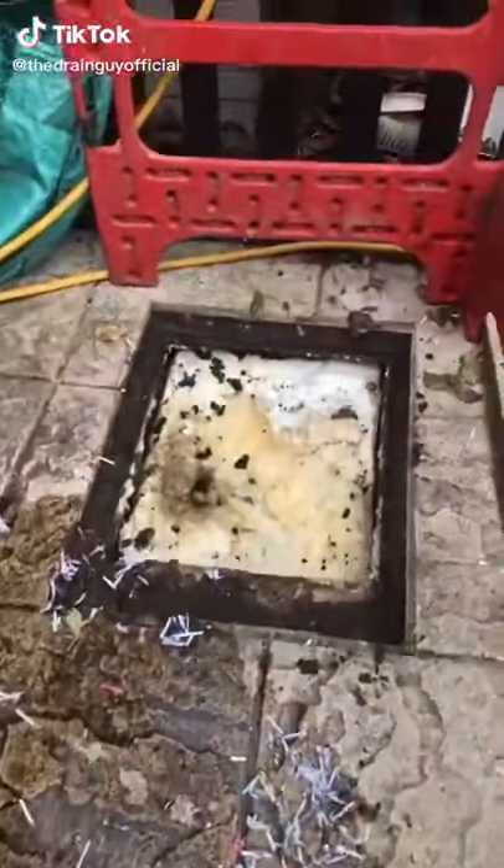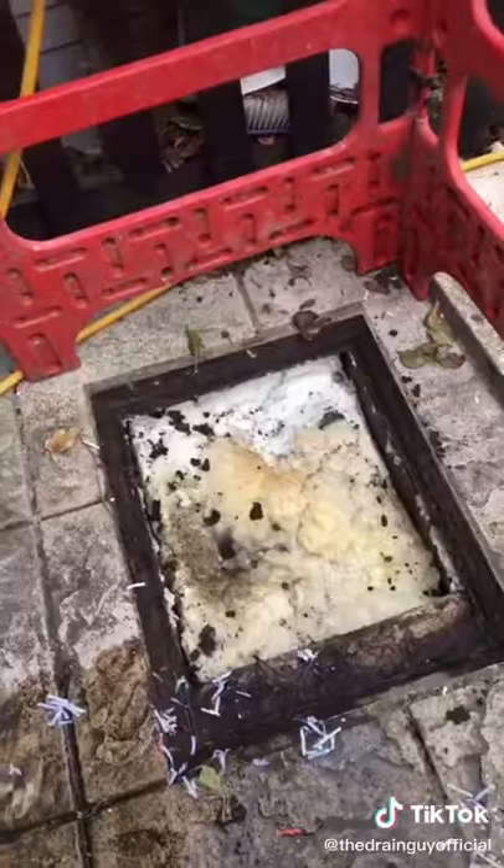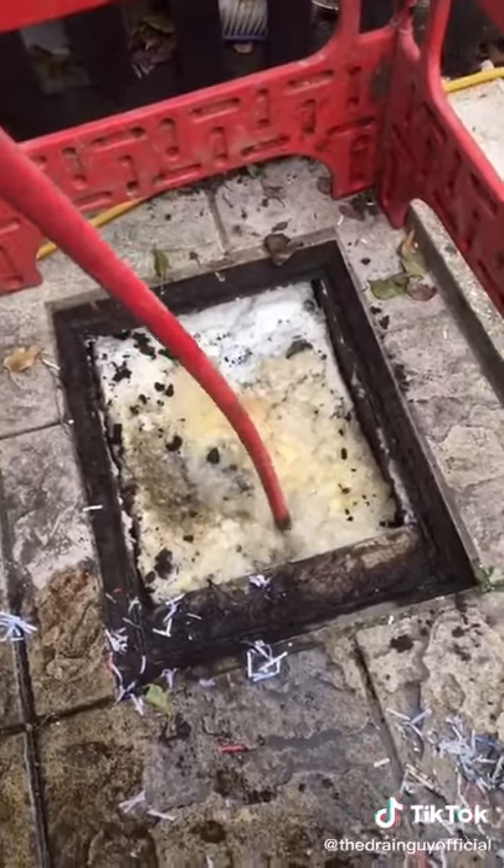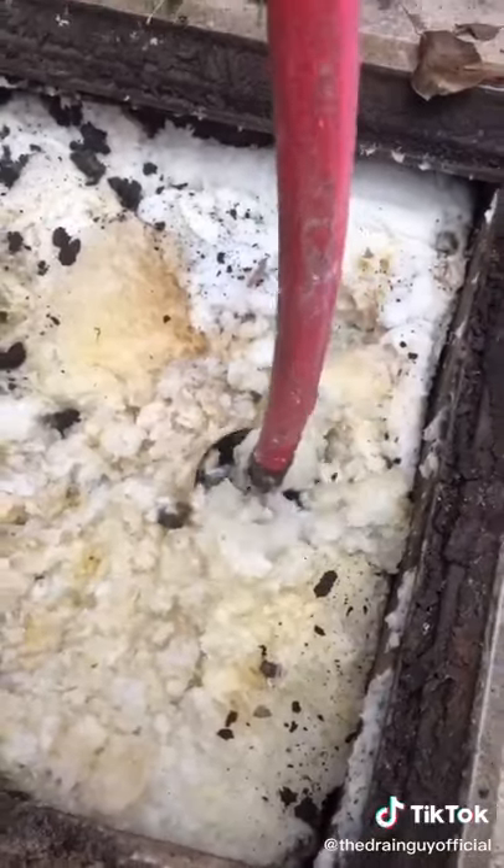Hello and welcome to Shit Talk. This customer literally admitted to me that she uses a roll of toilet paper a day. Don't ask me how but we'll go with it. Look how thick it is, it looks like snow.